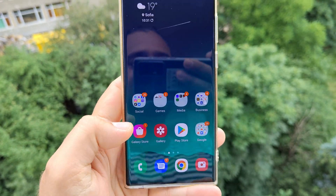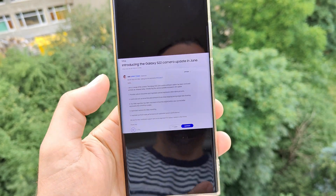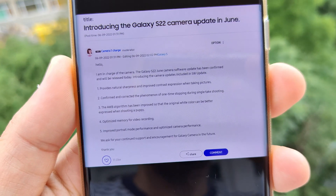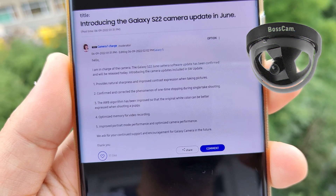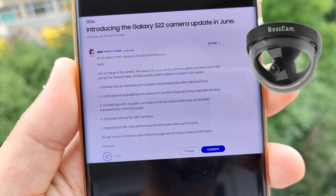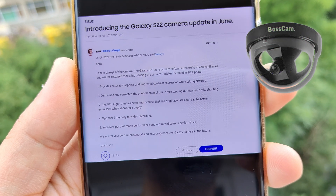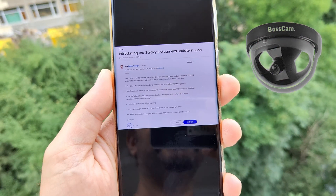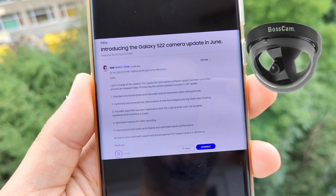But there has been some announcement from some of the forums — the Korean forums — from some people that are in charge of the camera. Here is the post: "I'm in charge of the camera. The Galaxy S22 June camera software update has been confirmed and will be released today. Introducing the camera updates included in the software update." And there are these 5 interesting points. I will read them together with you and I will try to test them.